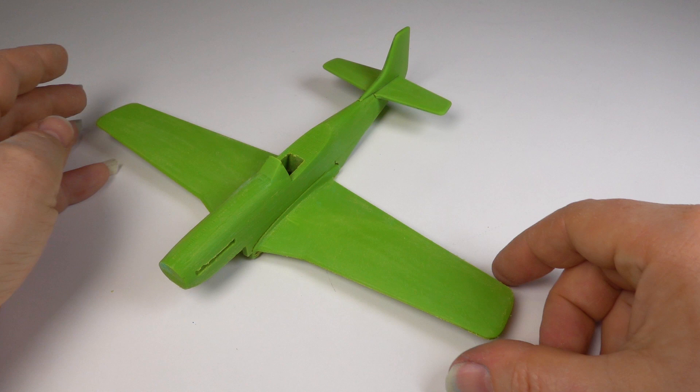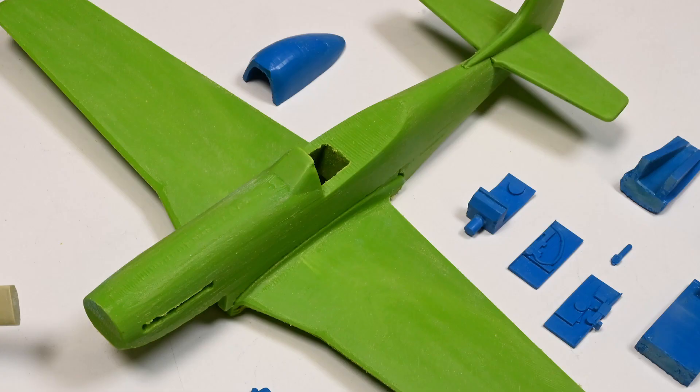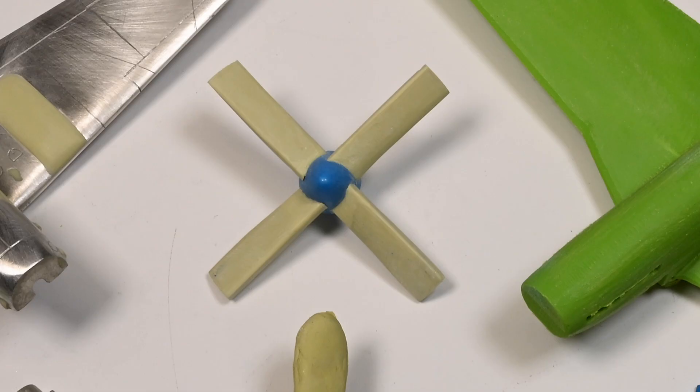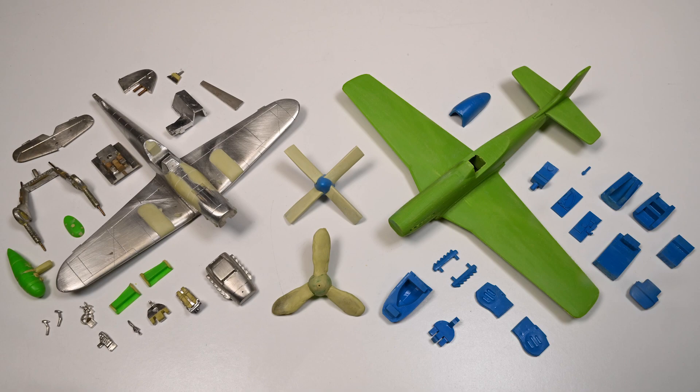So this is where I'm at so far. The metal masters for the Bf 109 K4 are coming together well — they're closer to being finished than the Mustang masters, but both aircraft will be released together. As with all my new releases they'll be accompanied by two new figures for each aircraft to give scale and context. The next episode will see these two limited edition aircraft completed and in production. If you'd like a Bf 109 K4 or a P-51D, get in touch — contact details are in the description.